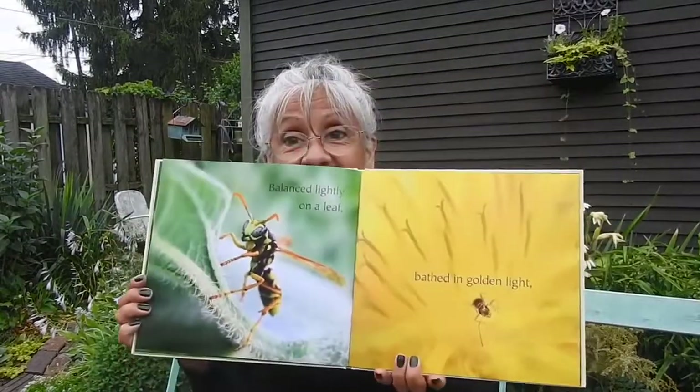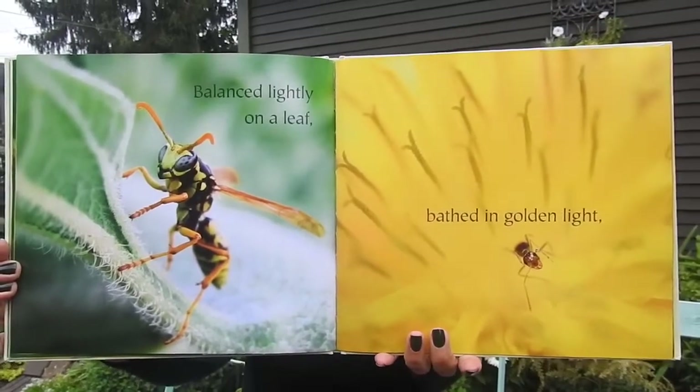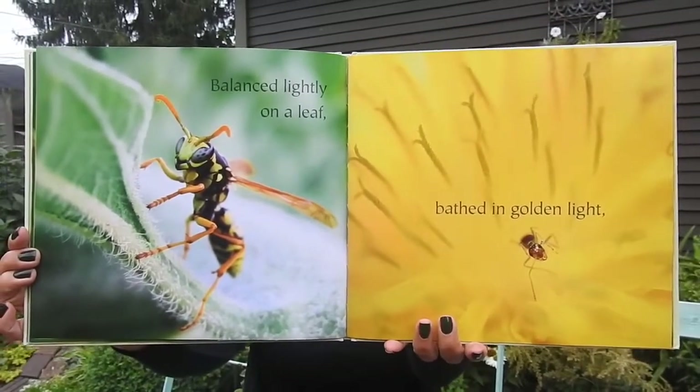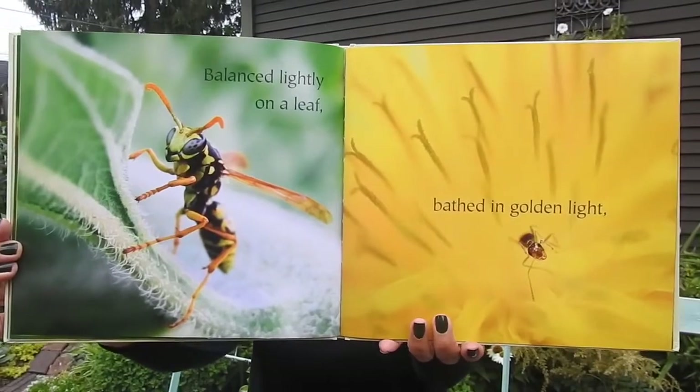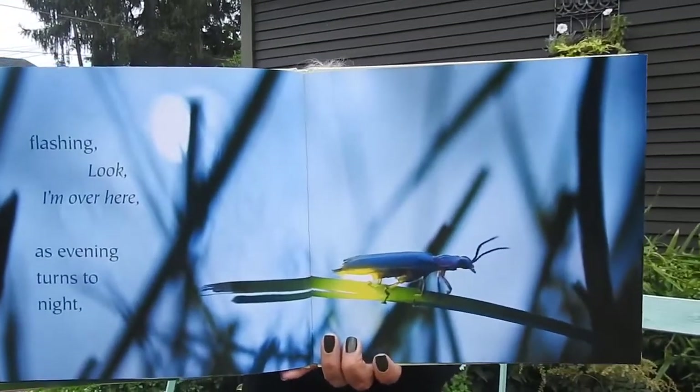Balance lightly on a leaf, bathed in golden light. Flashing, look, I'm over here, as evening turns to night. Beautiful photographs.